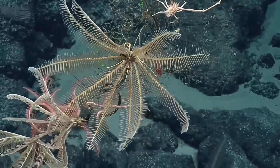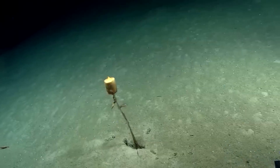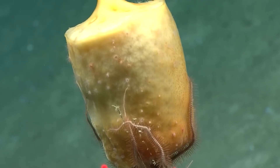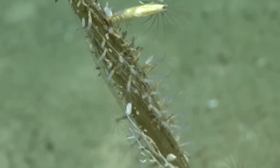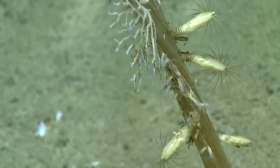They often climb these structures to use them as vantage points, giving them better access to the current. Some glass sponges serve as shelters or nurseries — creatures cling to them and climb them to live, hide, access food, protect themselves, reproduce, or eat them. Sometimes these huge structures are on the menu too.